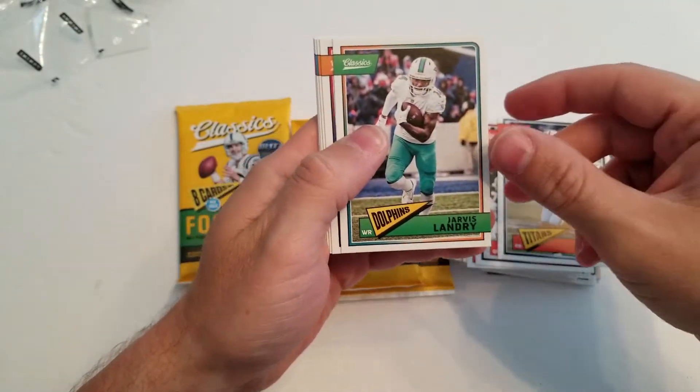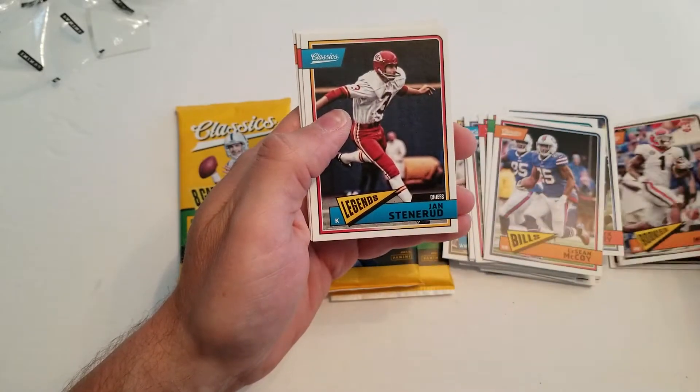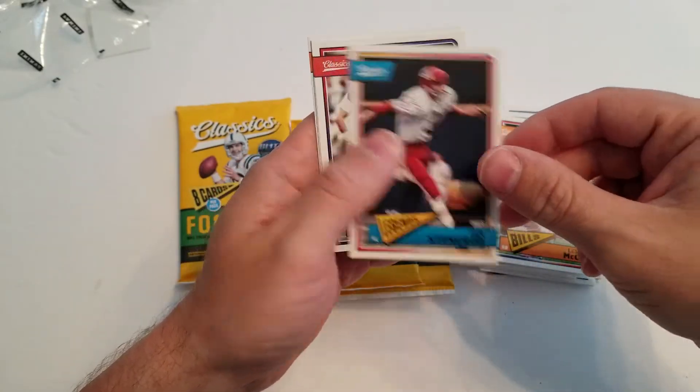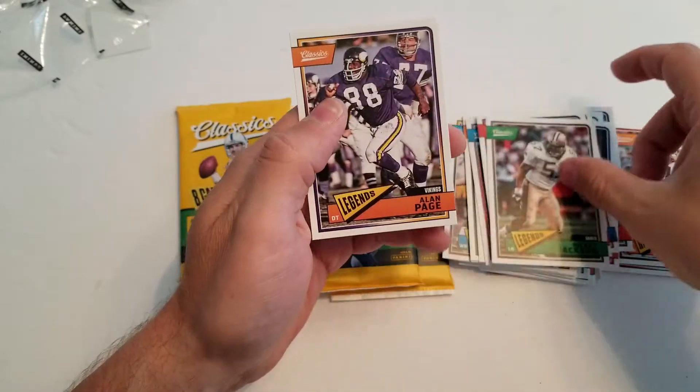Pack five: Derrick Henry, Jarvis Landry, LeSean McCoy, Sony Michel rookie card, Janoris Jenkins, John Hannah, Ricky Jackson, and Alan Page.